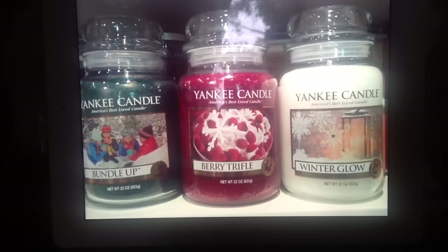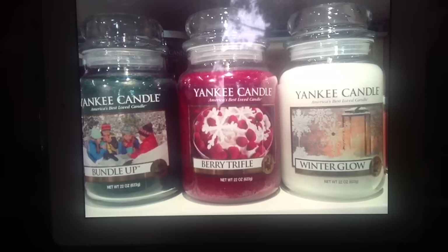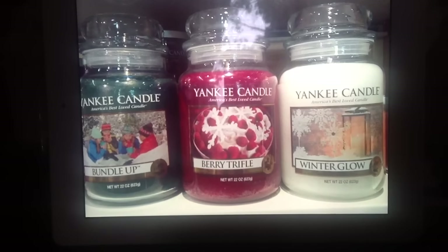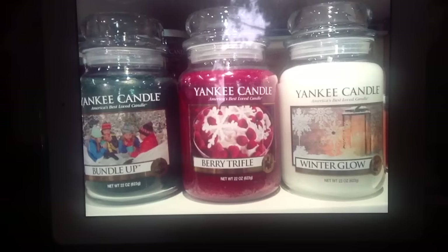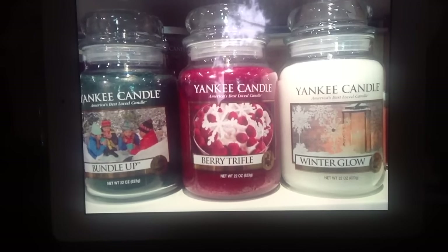I don't have any scent notes specifically for these just yet — I was just passing through the store and took a quick smell and lined them up for a photo. Then the Berry Trifle — that one smells like berry basically, it's like a creamy, kind of vanilla berry scent.